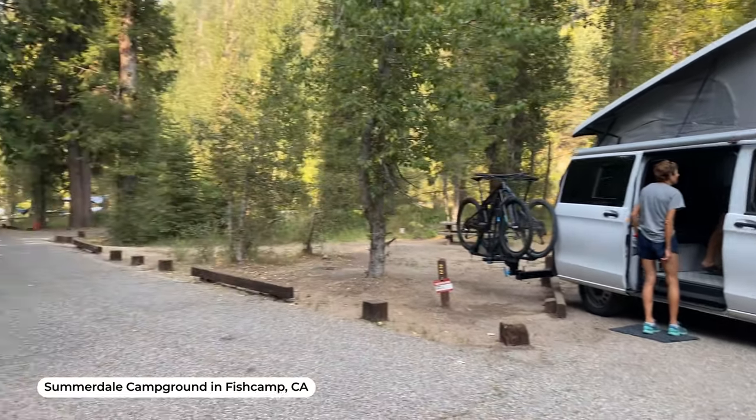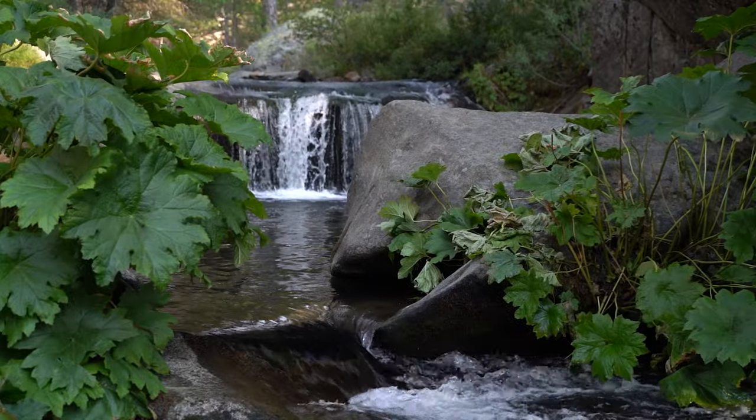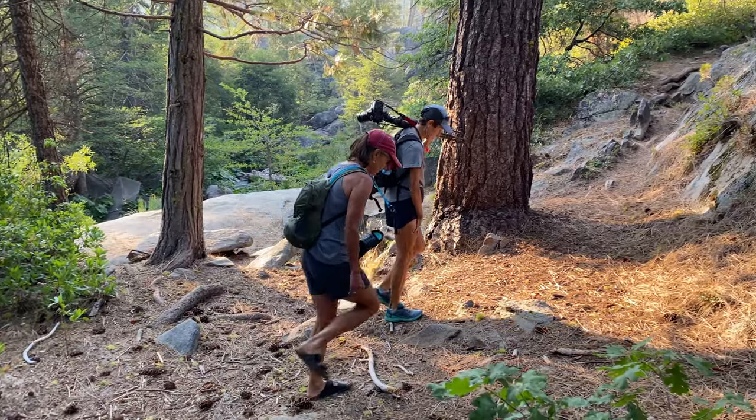Last summer we stayed at Fish Camp. It's about a mile and a half outside of the southern entrance of Yosemite National Park and it's $34. You do reserve your site on recreation.gov. They do have some first come first serve sites and you obviously have to be there in person to get them. Great location and a great campground.